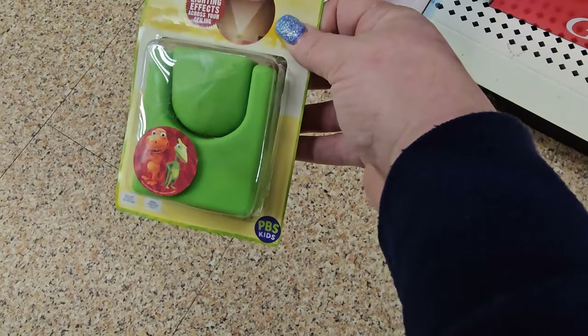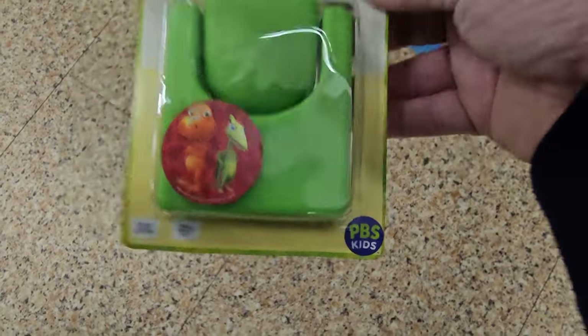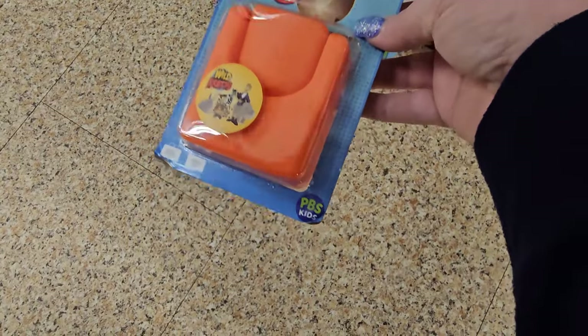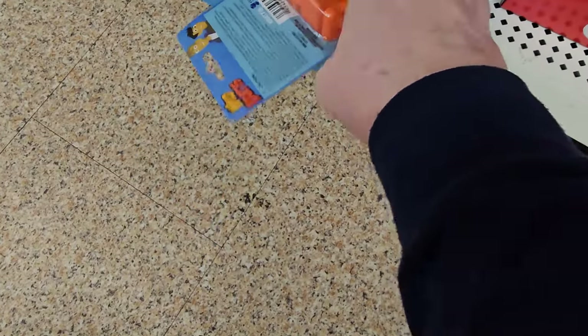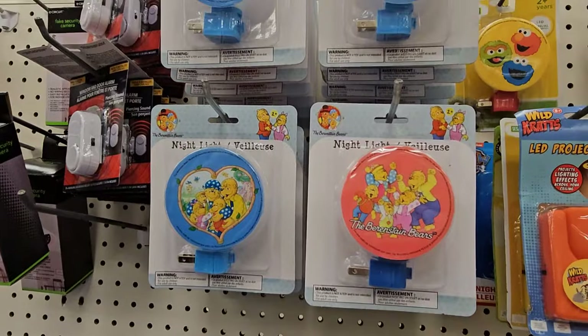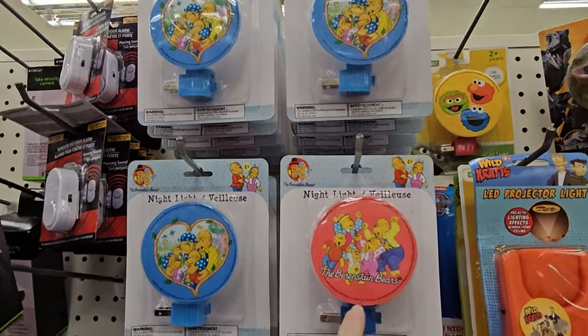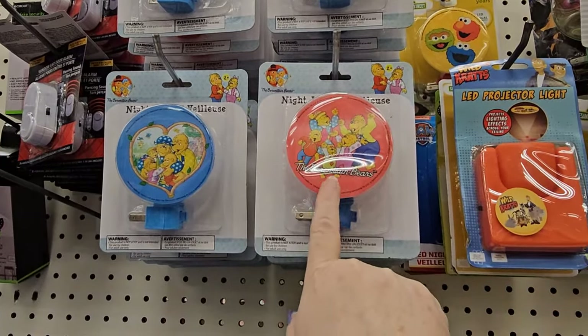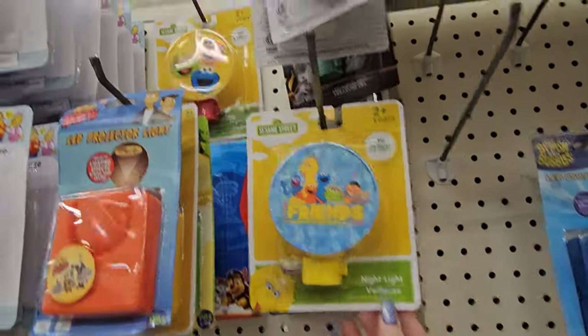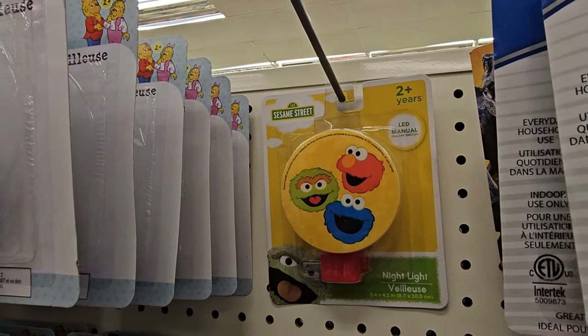We also have these LED projector lights. This one is Dinosaur Train in green, and then Wild Kratts in orange, Sesame Street — that's Elmo — the Friends in yellow, or Elmo in red. For $1.25. Up here we have the Berenstain Bears ones — a pink orange one and a blue one with them in a heart. We also have Sesame Street Friends and Sesame Street with just Oscar, Elmo, and Cookie Monster.